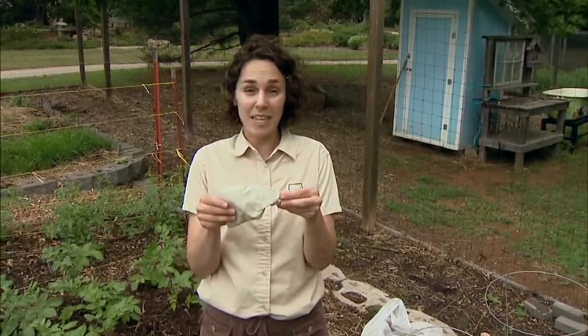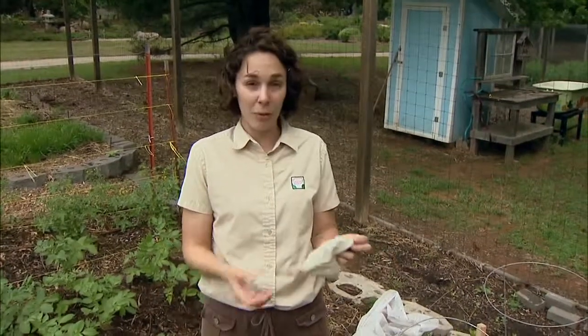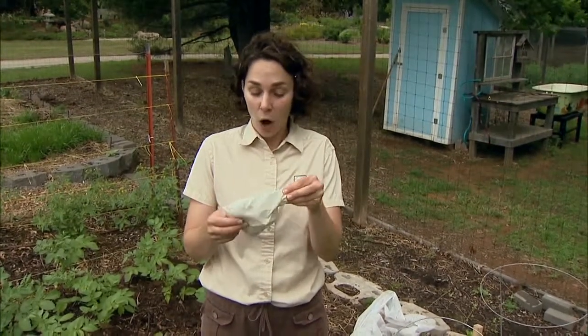When you receive your lady beetles, you want to be ready to put them out in the landscape. But sometimes that's not possible — you can hold your lady beetles in the refrigerator for a few days. It's also advisable to put the bag in the refrigerator before you're ready to release. The cool temperatures will slow down the activity of the insects, which makes your release a little bit easier.